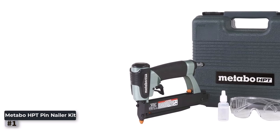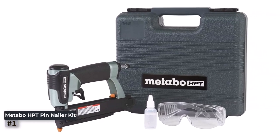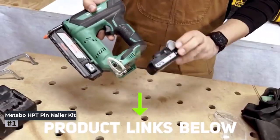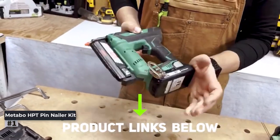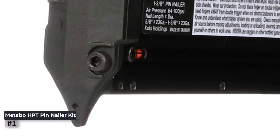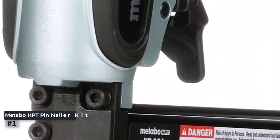Here are some pros: pro-preferred brand of pneumatic nailers, wide range of accepted pin nail lengths, ideal for cabinets, paneling, craftwork, and picture frame assembly, compact and lightweight design for easy handling, ergonomic grip for added comfort, and tool-free depth adjustment for precise nail placement. Con: requires an air compressor for operation.